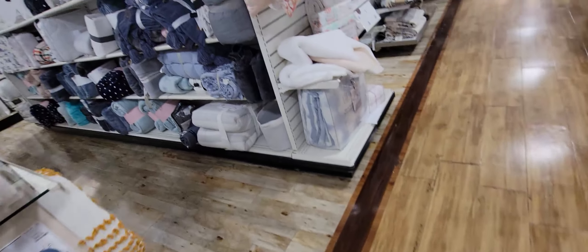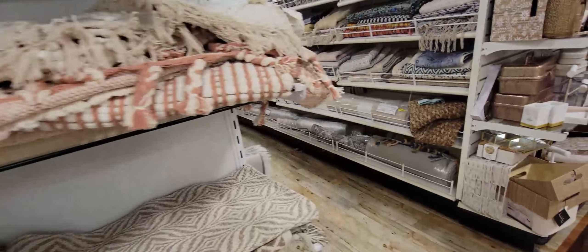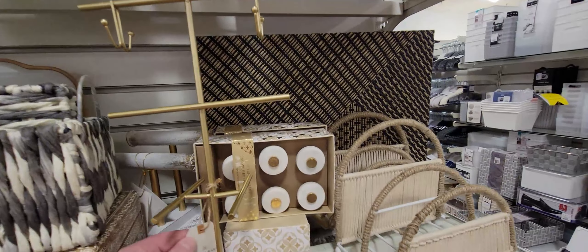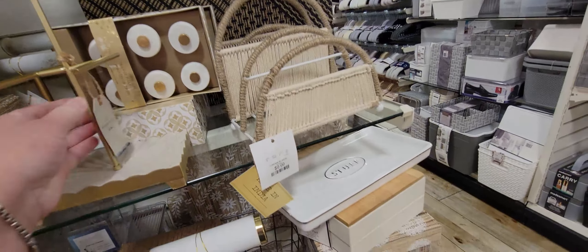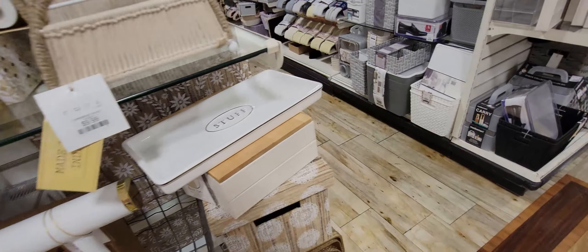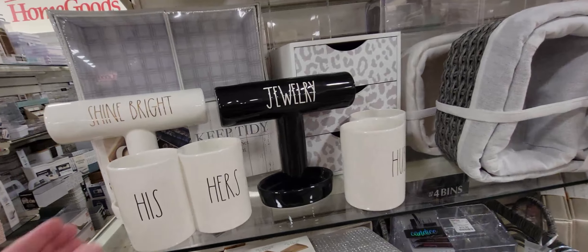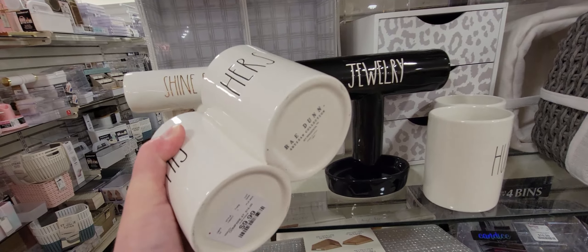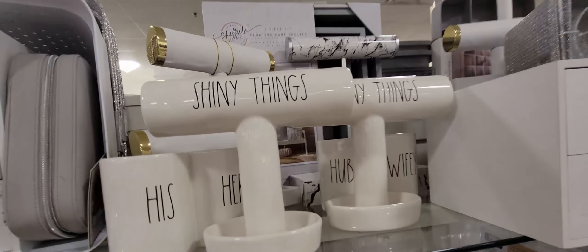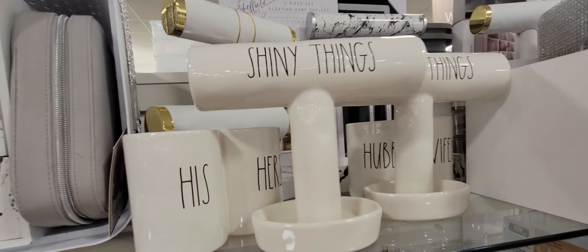Passing through this area there are blankets, throws, comforters, sheets, indoor/outdoor rugs, more Ray Dunn items, and some jewelry holders. This one I couldn't flip over — too heavy. I think that was 9.99. Then more Ray Dunn — 'Shine Bright,' his and hers, which I think might be toothbrush holders. And 'Shiny Things' — I love that — 9.99 — a little jewelry holder for your rings.